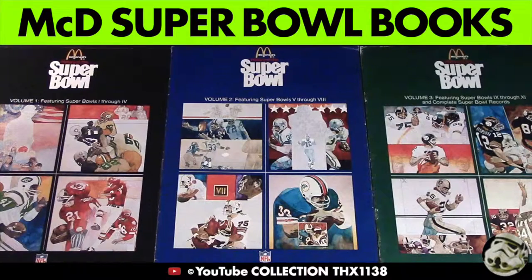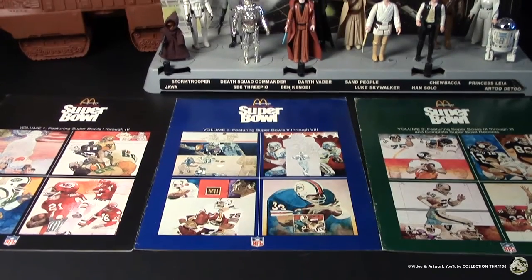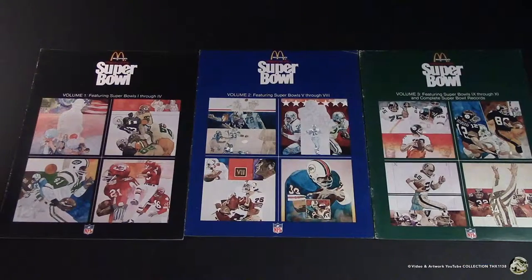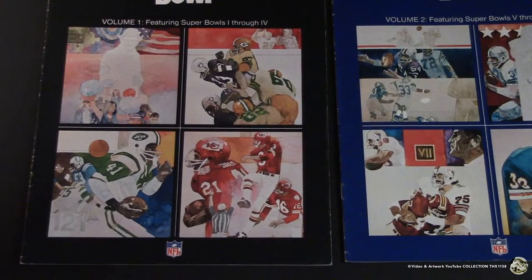This is primarily a Star Wars channel, but it's also a collectibles channel. I have a lot of 70s and 80s vintage collectibles. Since Super Bowl 50 is coming up between Peyton Manning and the Broncos and the Carolina Panthers, who have only lost one game, I thought I'd share my set of 1970s McDonald's and Coca-Cola history of the Super Bowl books.